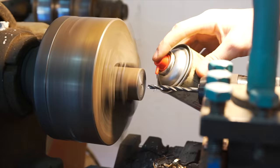Phase two: create the mount that will hold the table to the arm and the leg.